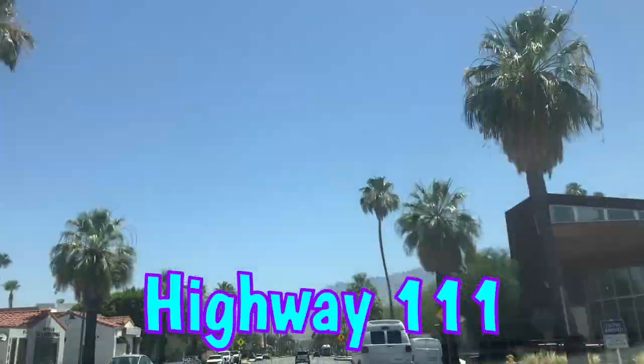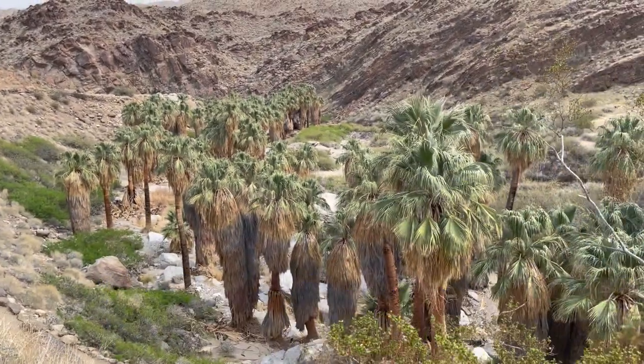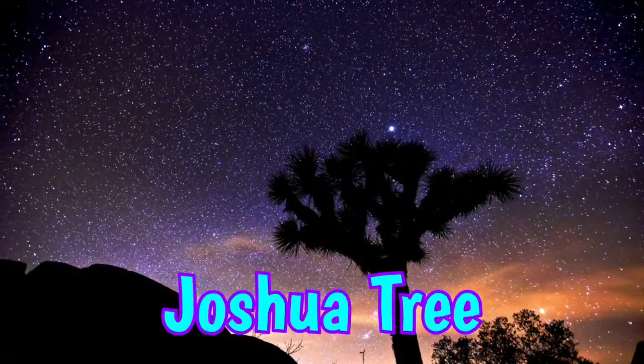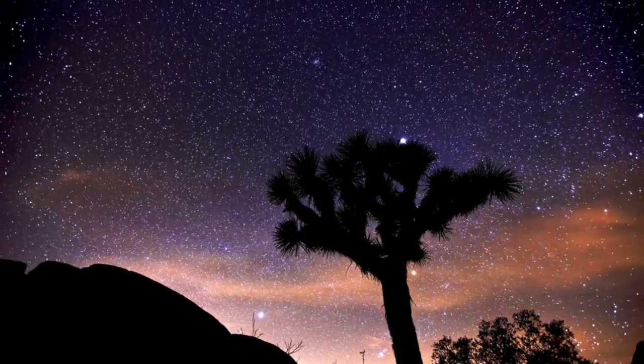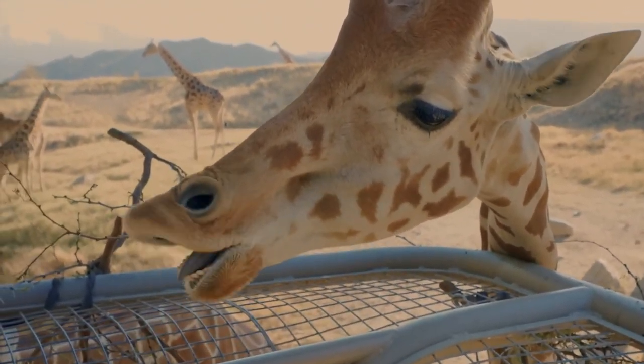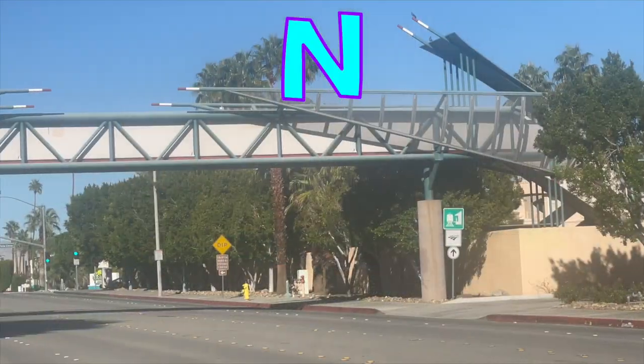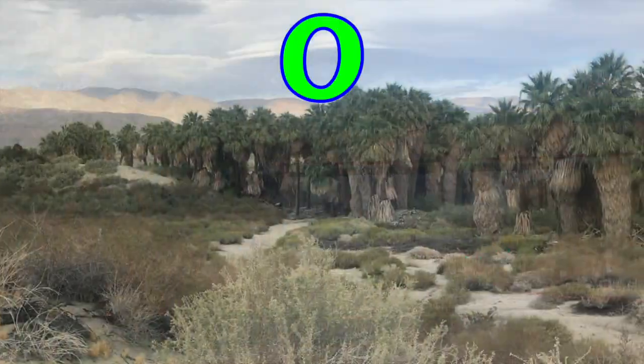H is for Highway 111. I is for Indian Canyons. J is for Joshua Tree National Park. K is for Koffi. L is for Living Desert. M is for Mid-Century Modern Architecture. N is for Naked Bridge. O is for Oasis.